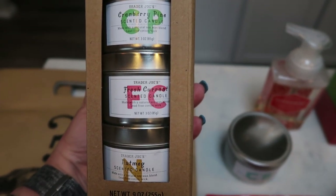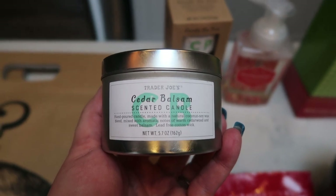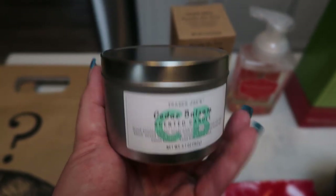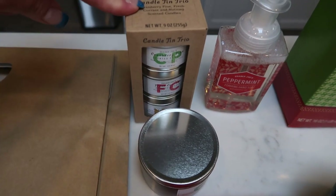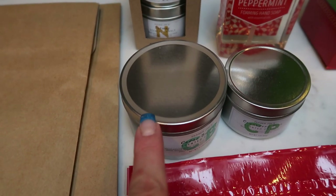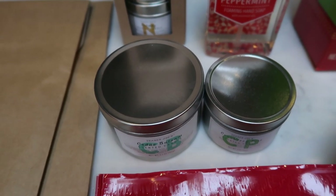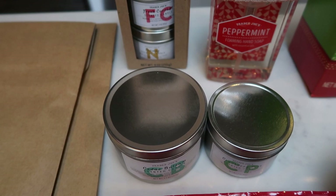They are smaller than the traditional candle — I'll show you the size comparison. There's also the full-size candle in cedar and balsam. This smells like a pine tree, so if you have an artificial Christmas tree but love the smell of a real one, this is a great alternative. The full-size candle was $3.99, and the cute little trio pack was $7.99. The trio candles are definitely smaller in size, but you get three of them. You could break these up into three individual gifts or give them all in the cute little box to somebody.